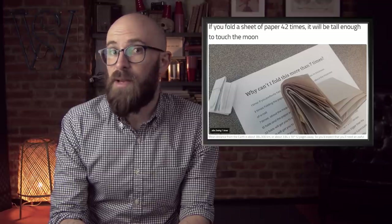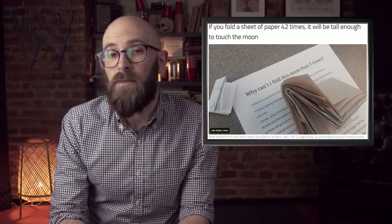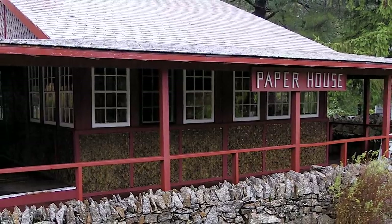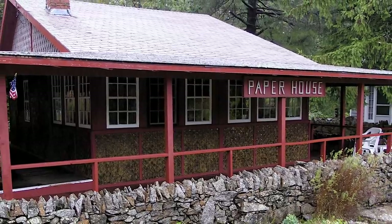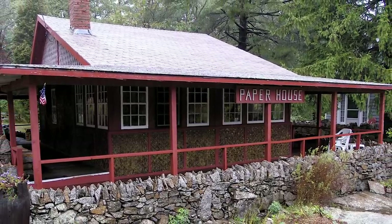Number 5: newspaper. The Rockport Paper House was built in 1922 and is still standing today. The frame, walls, and roof are made of wood, but the walls are another matter — about 100,000 newspapers were layered together with homemade glue and then varnished to make the walls, doors, and even furniture. You can even read the papers if you want to. The house, which is a museum today, even features a functional clock made of paper, as well as a fireplace — which is also technically functional, though it seems unlikely that anyone has ever used it.